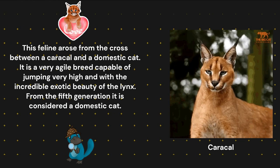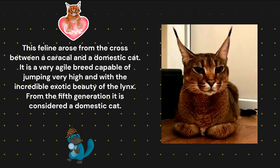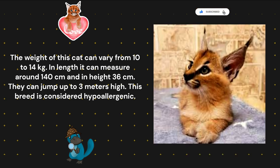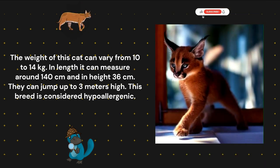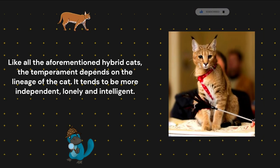Caracat. This feline arose from the cross between a Caracal and a domestic cat. It is a very agile breed capable of jumping very high, with the incredible exotic beauty of the lynx. From the fifth generation it is considered a domestic cat. The weight of this cat can vary from 10 to 14 kilograms. In length, it can measure around 140 centimeters and in height 36 centimeters. They can jump up to 3 meters high. This breed is considered hypoallergenic. Like all the aforementioned hybrid cats, the temperament depends on the lineage of the cat.